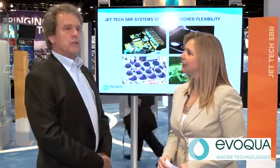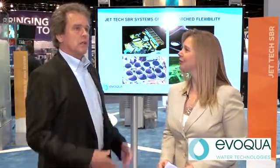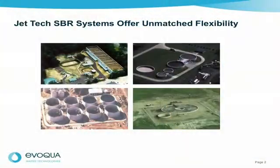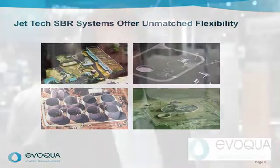So is the SBR system limited to any particular geometry? No, it's interesting. We've done virtually every kind of geometry. I used to say we've done everything except for trapezoidal bases, and we've even done that now. We've got round tanks made out of concrete, made out of steel, really deep — 10 meters deep, 4 meters deep — and rectangular tanks, long narrow tanks, oxidation ditches. There really is no limit.